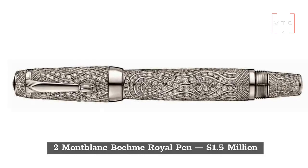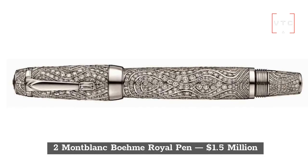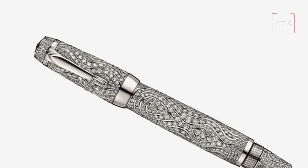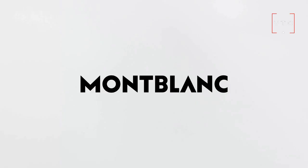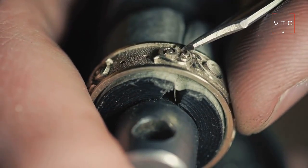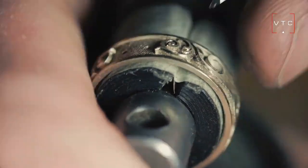At number 2 is the Mont Blanc Bohème Royal Pen, the second most expensive luxury pen in the world at $1.5 million. Mont Blanc is one of the best companies creating elegant pens. This pen is made of 18-carat white gold and has over 1,400 diamonds. The company's logo has been put on the pen using 18-carat white gold and diamonds as well.